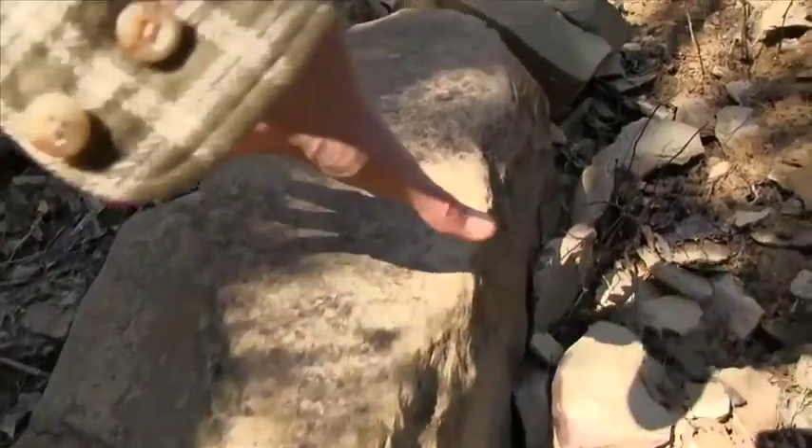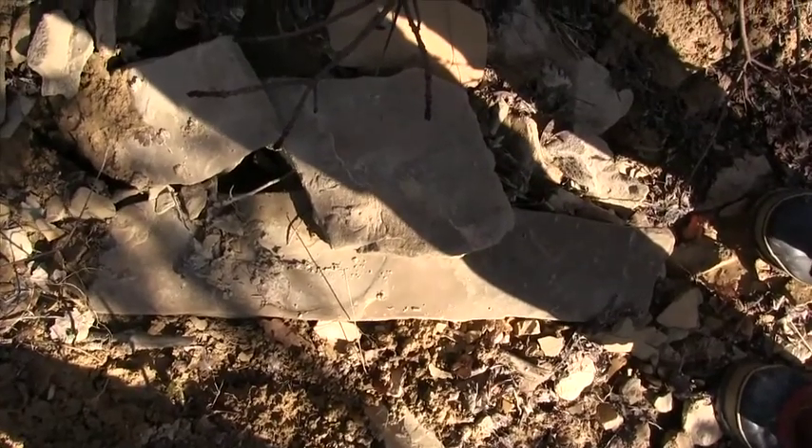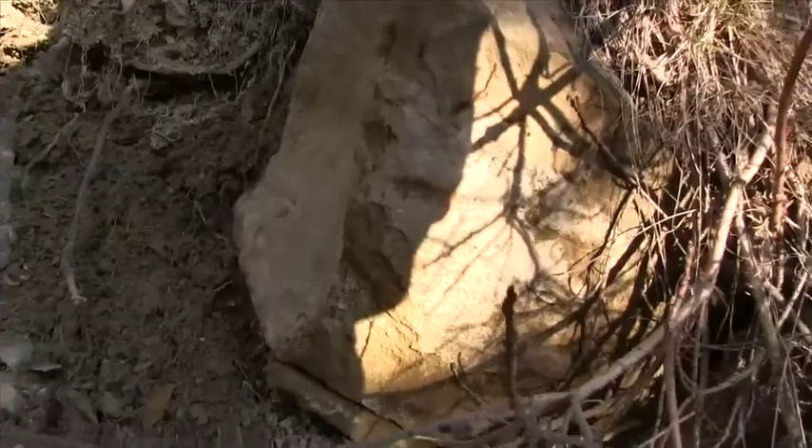Ten, eleven inches — a nice long thin stone. Amazing. And you've got this huge structure.